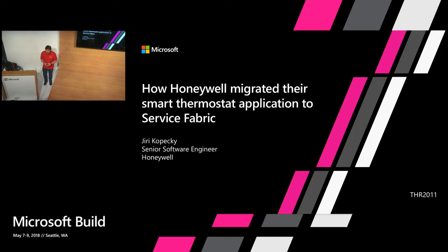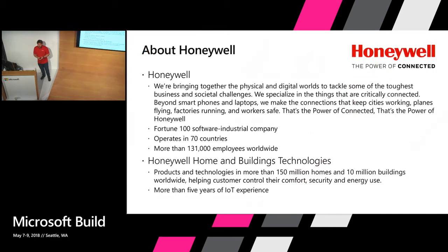Hello, everyone. My name is Iri Kopecki. I'm here as a representative of Honeywell, and I'm here today to tell you how we have migrated our smart thermostat cloud solution to Service Fabric. First, let me say a few words about Honeywell itself. Honeywell is one of the Fortune 100 companies. We operate in 70 countries and have more than 131,000 employees worldwide. We are making a lot of cool stuff, both digital and physical.